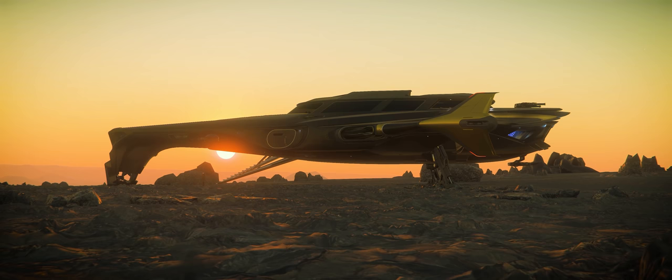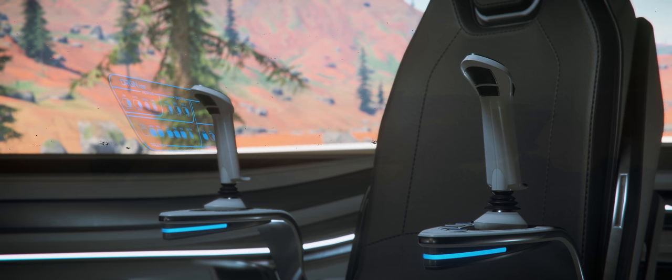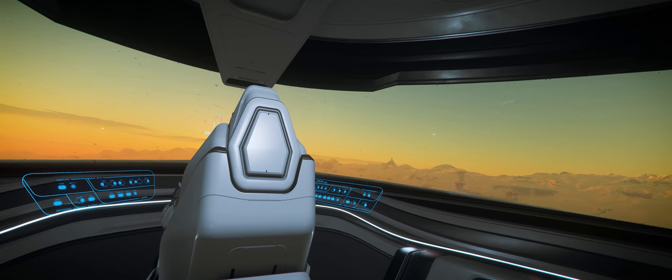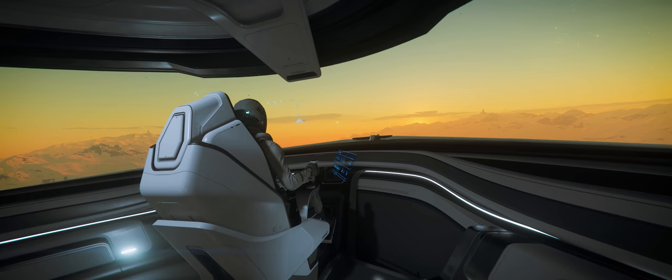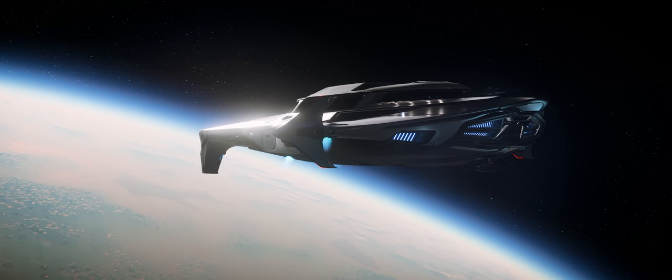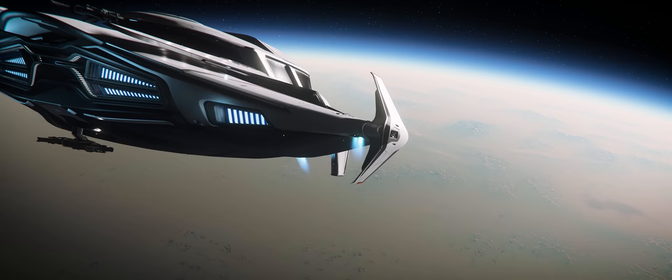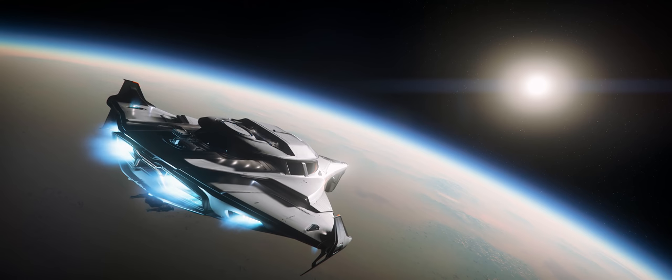Luxury and design is often confused with spaciousness. I contend that the best and most luxurious spaces aren't those that are the biggest or the most well adorned, but are instead the spaces designed down to the last detail with love and care. Hey guys, Morphologist here, and welcome back to another episode of An Architect Reviews. Today we're taking a look at a ship that just came out, the new Origin 400i for Star Citizen, a luxury exploration vessel that just may well have the best designed interior yet from the talented designers over at Cloud Imperium Games.